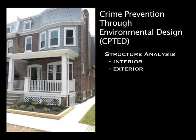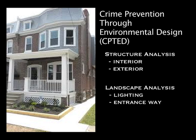What is Crime Prevention Through Environmental Design? The basic premise is structure analysis, interior and exterior, and landscape analysis — looking around the outside of your house or building in reference to possible safety issues, lighting issues, entryway issues, anything to that effect. Basically, making your house safer by some simple changes you can make to the exterior and interior.